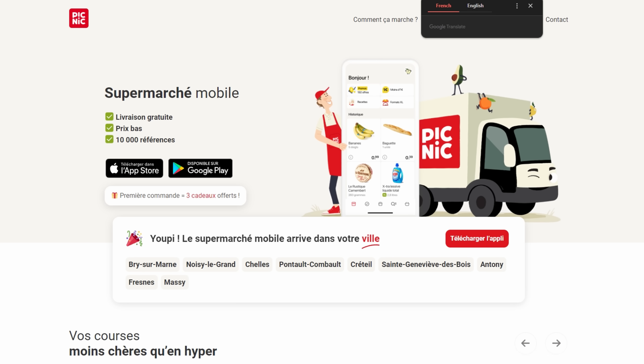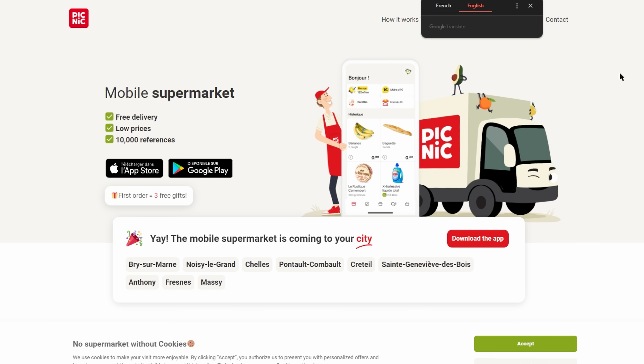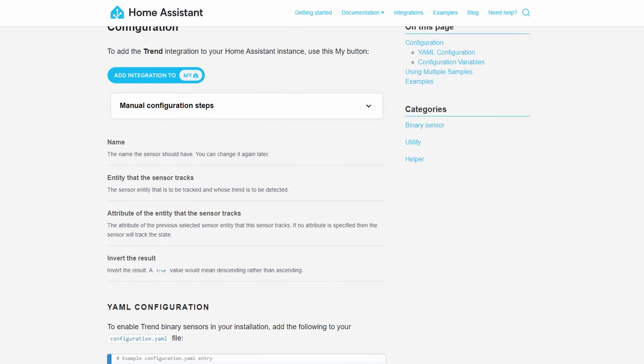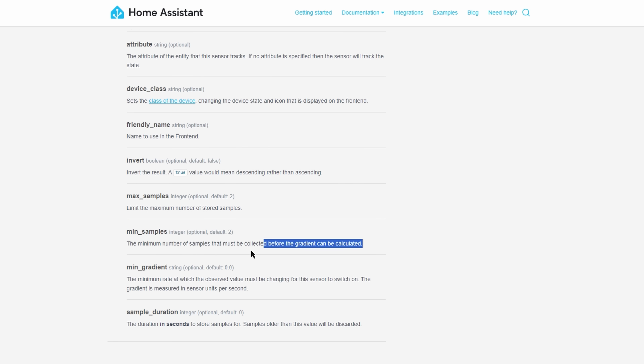That's most of the major changes for this release, and considering it was a festive period, I would say they've done a decent release to get 2024 started. A few other changes to mention: the recently added Picnic integration now supports the French version of the supermarket as well as the Dutch one. ESPHome now supports presets for fan entities, and the minimum number of samples used for the Trend sensor can now be configured.